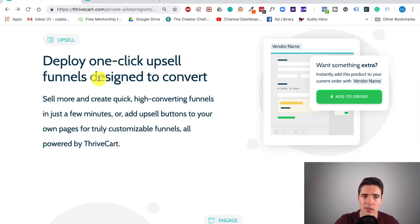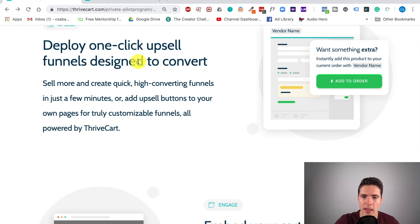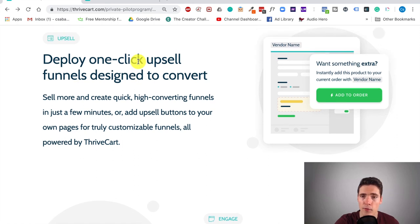You can use one-click upsell funnels as well, and everything is designed to convert. They don't have the most templates out there — compared to SamCart which has like 18 templates, Thrivecart only has four major ones. But these templates are really good, and I've just got the info that they're going to be releasing more in the following months, so it's definitely something not to be worried about.